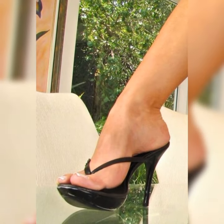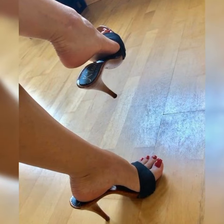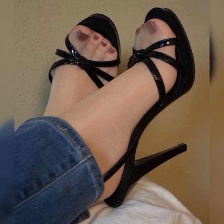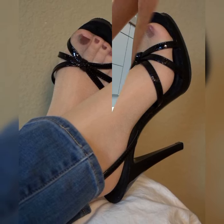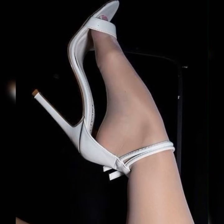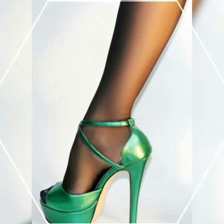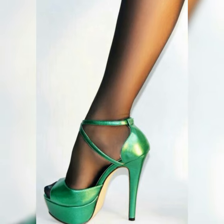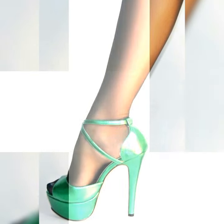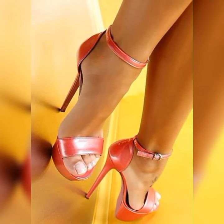When it comes to style, stiletto high heel sandals offer a wide range of options, from classic designs with a pointed toe to strappy styles that wrap around your feet — there is a stiletto sandal for every taste and preference. The beauty of stiletto high heel sandals is their ability to transform any outfit. Pair them with a little black dress for a timeless and sophisticated look, or wear them with cropped jeans and a blouse for a chic and modern ensemble.